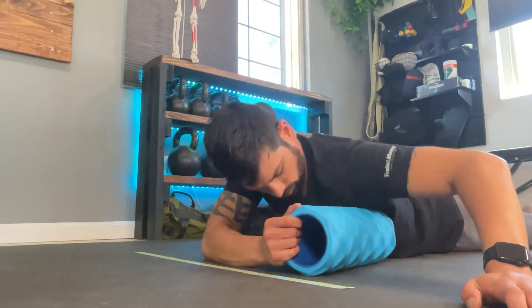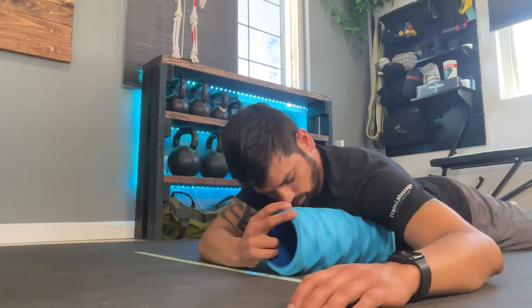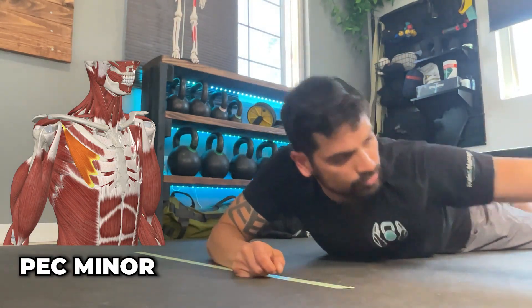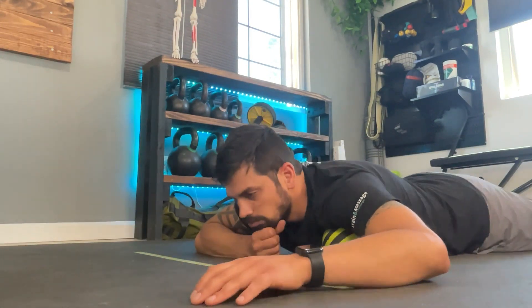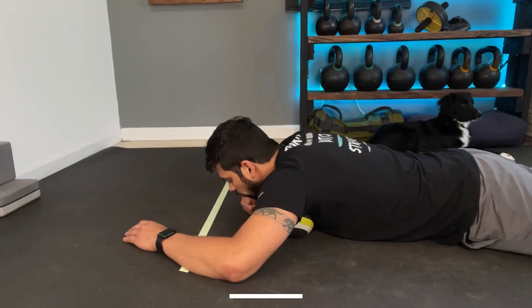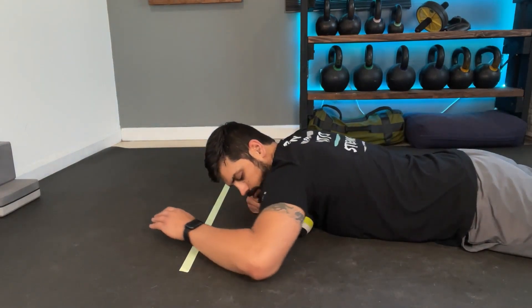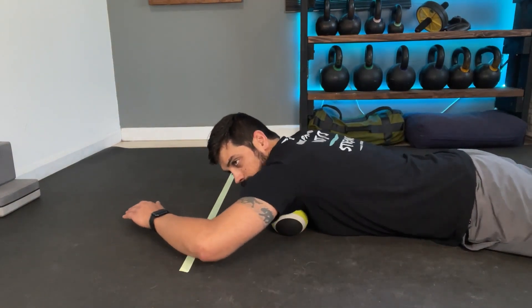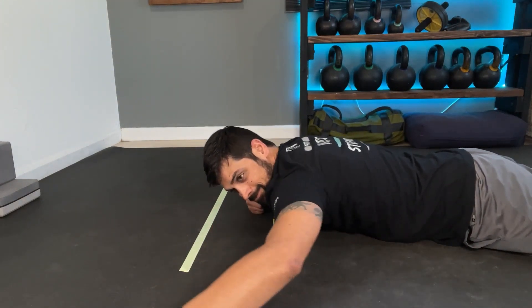Now take a smaller ball or the edge of the foam roller and place it into the top of the chest right next to the shoulder — this is where the pec minor is located. Perform static pressure on this one spot for three minutes to help the muscle and the fascia around it relax. Then, staying on that same spot, perform a pinning stretch by keeping that muscle pinned down while taking your arm through its full range of motion for another two minutes. This strips the fascia on top of the muscle. Don't forget the other side.